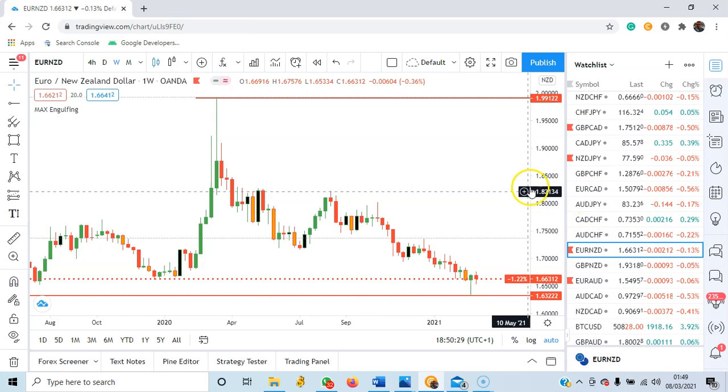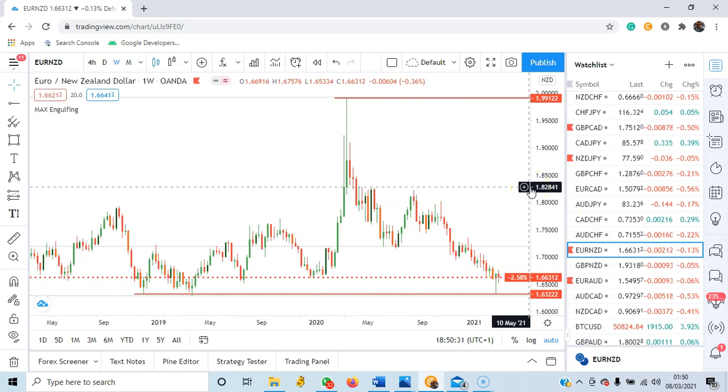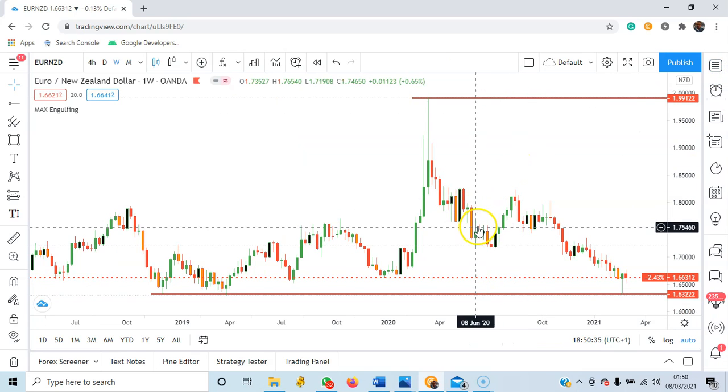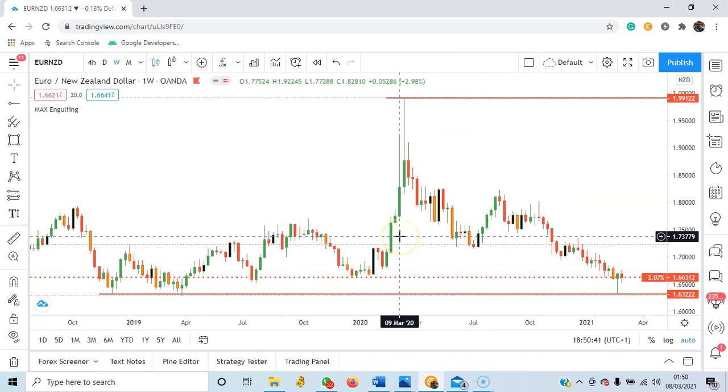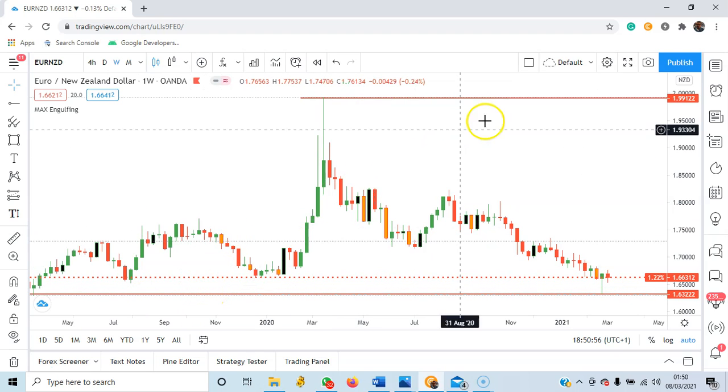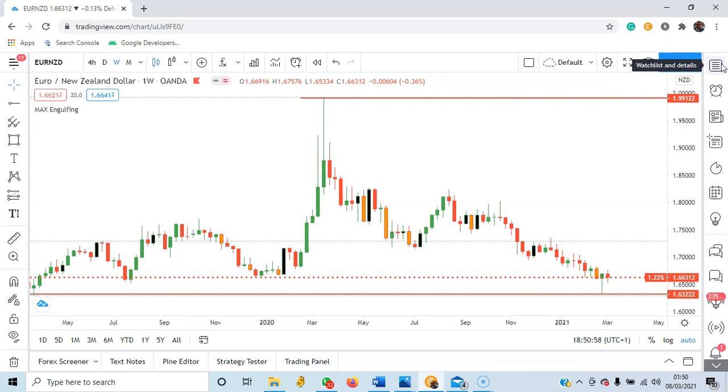EURNZD. If you have been paying attention, you can already guess — I'll be looking for buy opportunities here. It is close to a very, very strong support level from November 2018, and price has not broken below this support level. So it's a good place to buy.